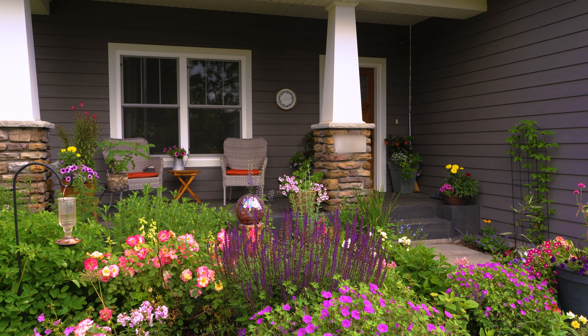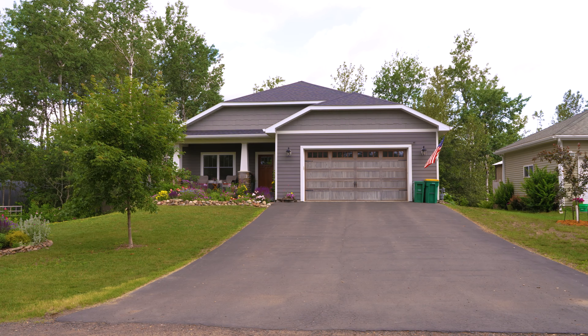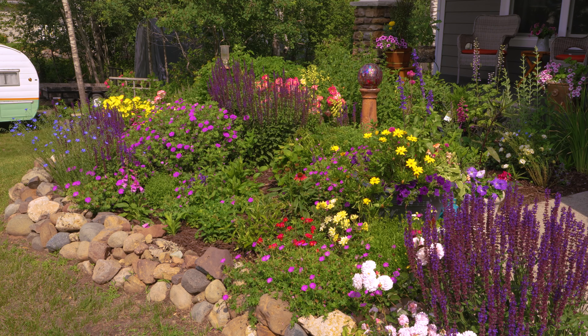We built this house about seven and a half years ago now, so everything that's here on this property is done by us. It was all just a bunch of dirt and we added sod and gardens, and this is where we are today.